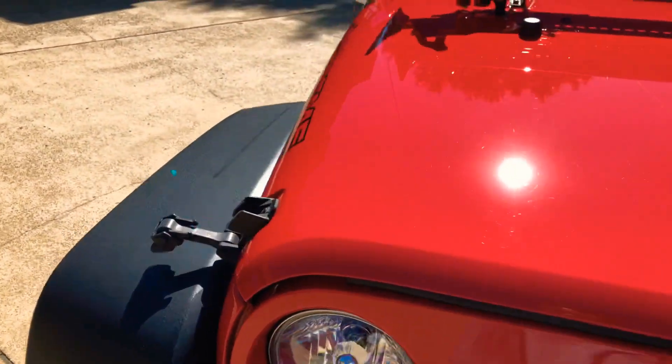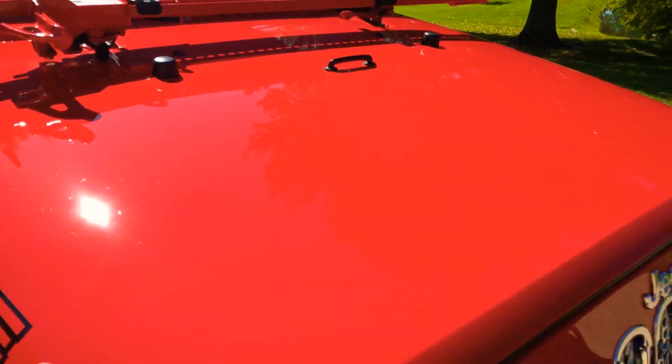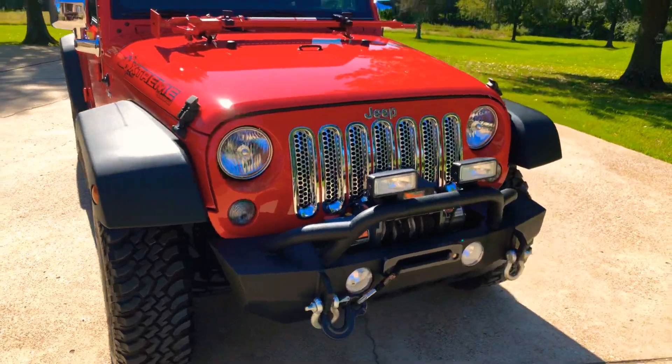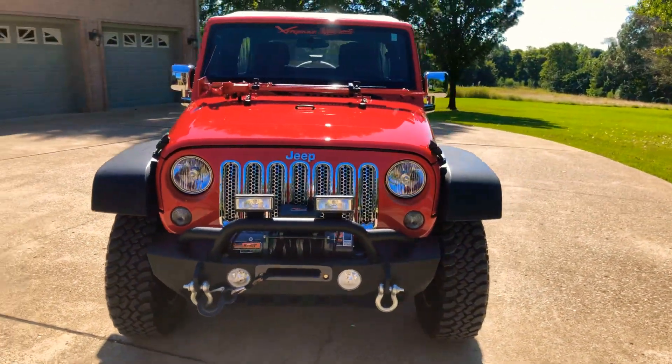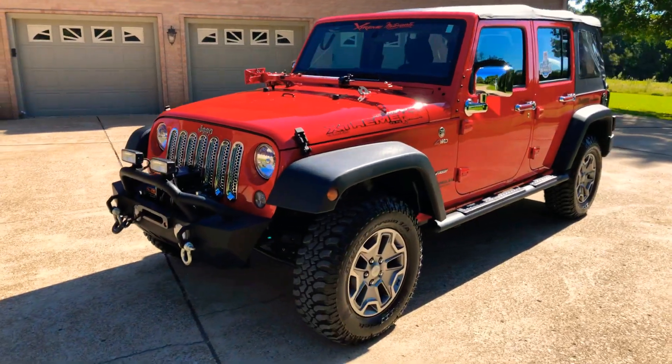This Jeep will come with the remainder of the factory warranty, which is March of 2021 or 36,000 miles bumper-to-bumper, or March of 2023 or 60,000 miles on the engine and transmission. So there's plenty of warranty left.